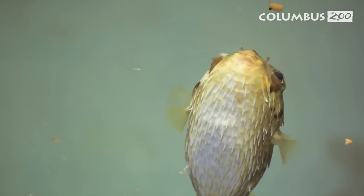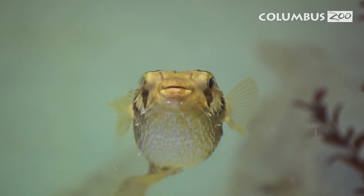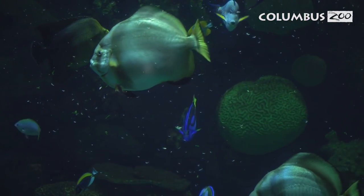This species of pufferfish, the porcupine pufferfish, is found all across the world basically in any tropical waters. You'll find them in Florida and you also find them in the Indo-Pacific, which is where most of our fish behind me in Discovery Reef are from.